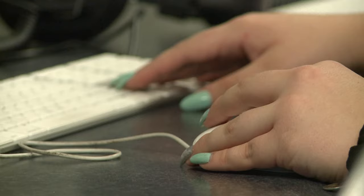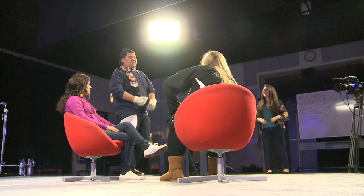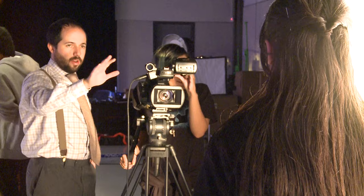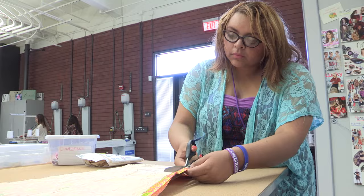Film and video production students produce videos for business and entertainment, from screenwriting to final edit. As the most rewarding occupation in creative arts, students use computer software for audio and video editing, preparing them to start their career in video production.